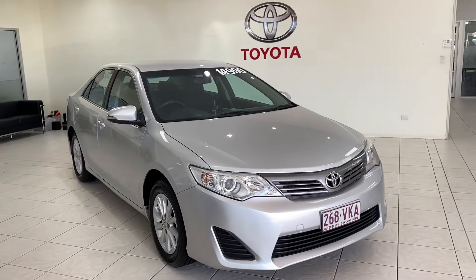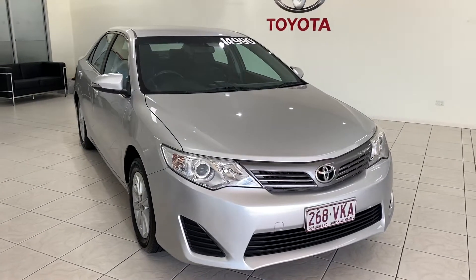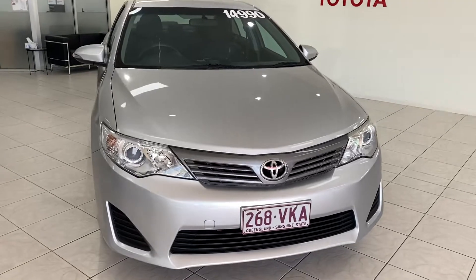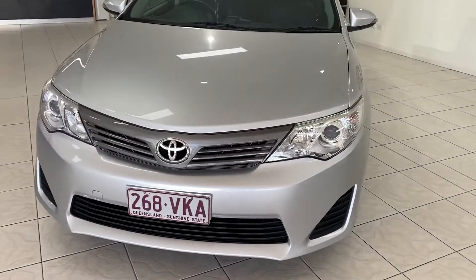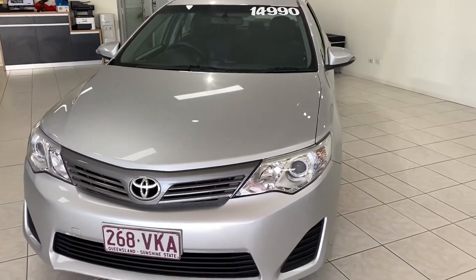Good afternoon Majid, welcome to your virtual tour on the 2014 Toyota Camry that you've been looking at. This virtual tour will go through all the interior and exterior of the car, pointing out any scuff marks or any marks that need to be known at the first point of sale, so you know exactly the condition of the vehicle before you pick it up — no surprises on delivery.